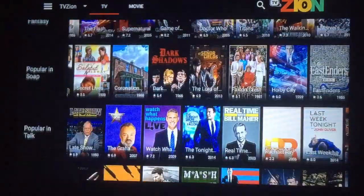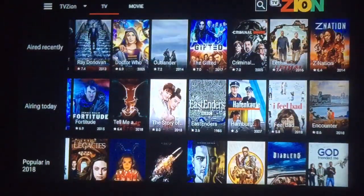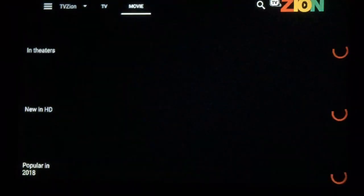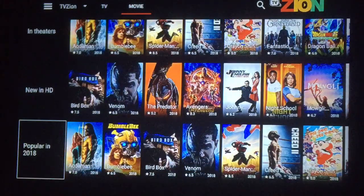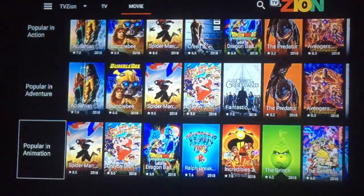There are a lot of different ways you can view. Then if you scroll back to the top, you've got your movies. You can see what's in theaters, new on HD, popular 2018, and so on.